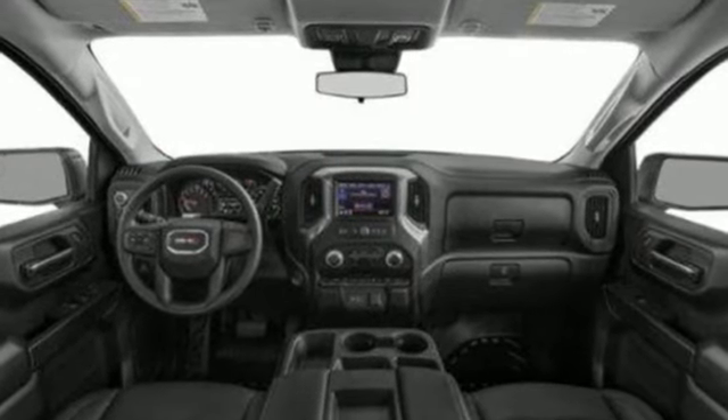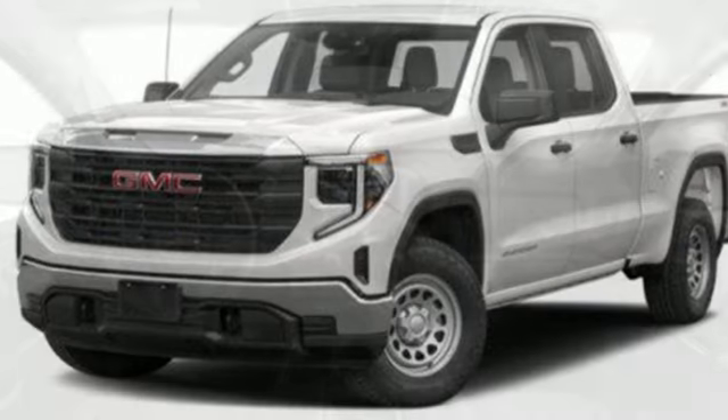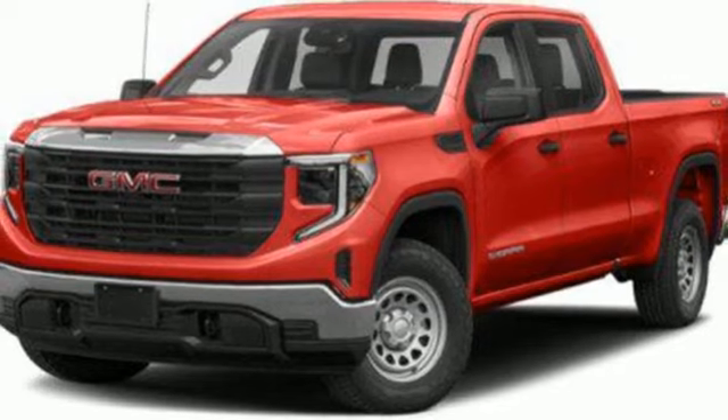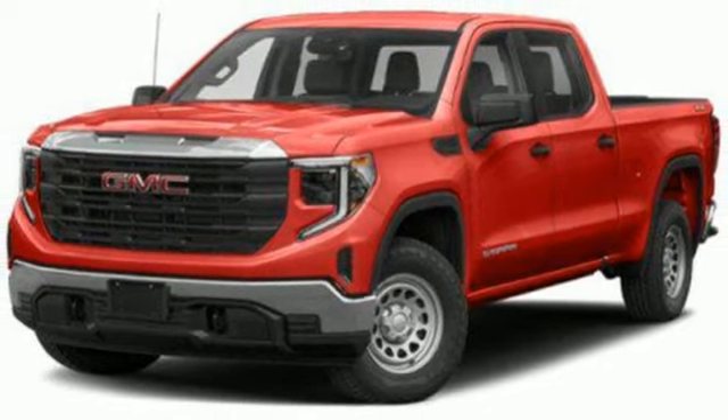V8 engine, four-wheel drive, automatic transmission, trailer brake controller, integrated navigation system with voice activation, wi-fi hotspot, heated steering wheel.